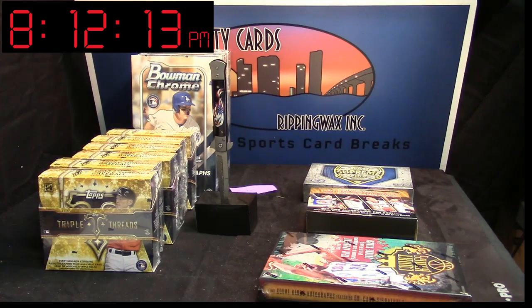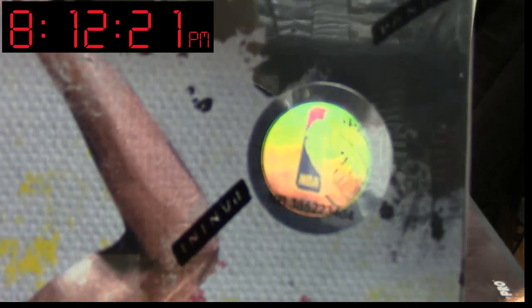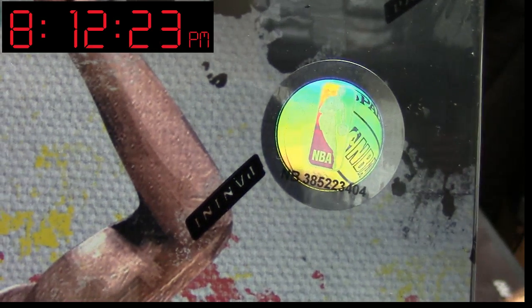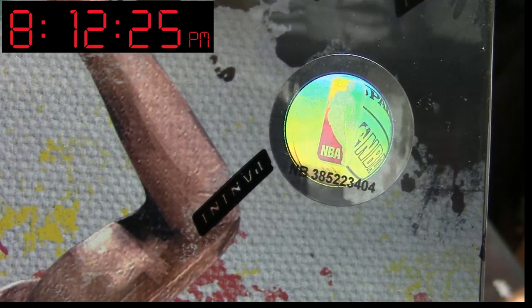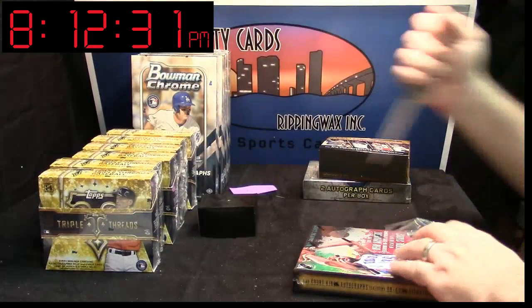Alright, we are doing a box of 2014 Court Kings for Juventus. It is the box numbered 404. There she is. It's been eating at me to know what is in this bad boy.